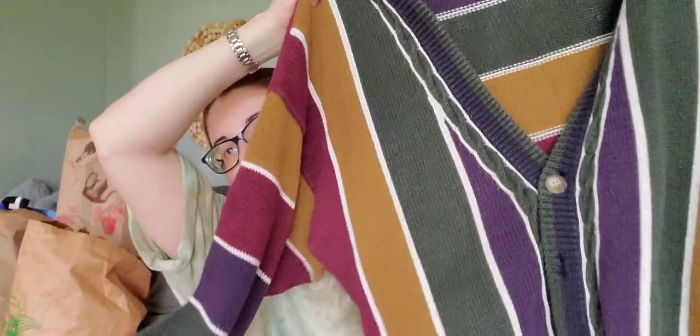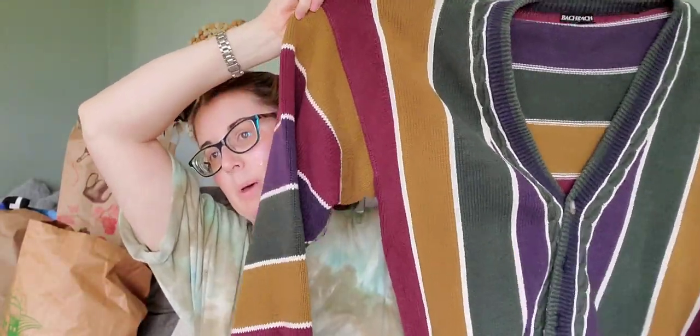I love this dad sweater — it has a very 90s vibe. It's called a 'grapple cardigan' and I love the colors. It's better for fall, so I'll wait and list it closer to the season. I'll put it at the end of my death pile.